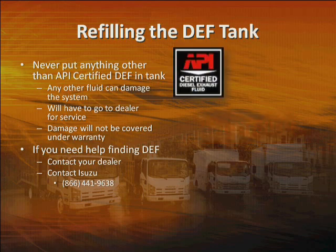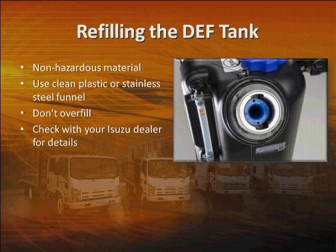Look for the API-certified logo. If you need help finding DEF, contact your authorized Isuzu dealer or Isuzu customer relations. DEF is rated as a non-hazardous material with an MSDS contact rating of 1, but you should still be careful not to spill it on yourself. Use a plastic or stainless steel funnel — not one made of galvanized or other metal. If you use a pump, again, make sure all parts are plastic or stainless steel, as other metals could contaminate the system. Be sure your funnel is clean — you don't want any residue from oil, coolant, or other fluid to get into the DEF tank. Label this funnel and keep it aside for use only with DEF. Don't overfill the tank — fill it only to the F mark on the fill tube. If you have any questions about refilling the tank, check with your diesel exhaust fluid supplier or your authorized Isuzu dealer.